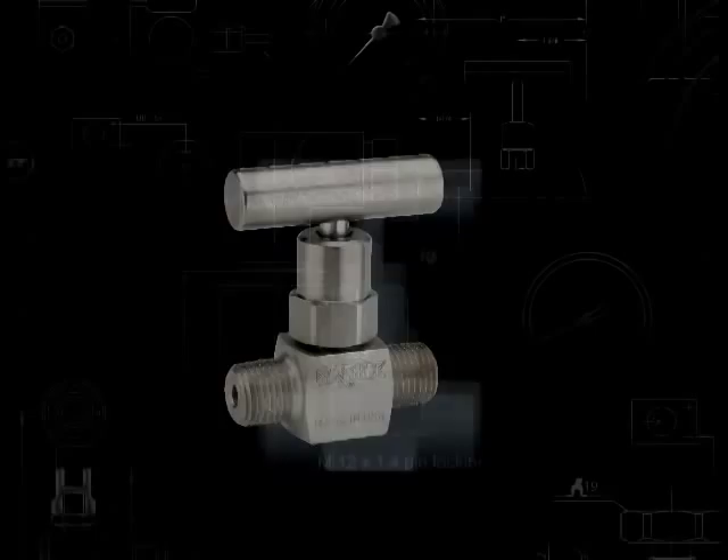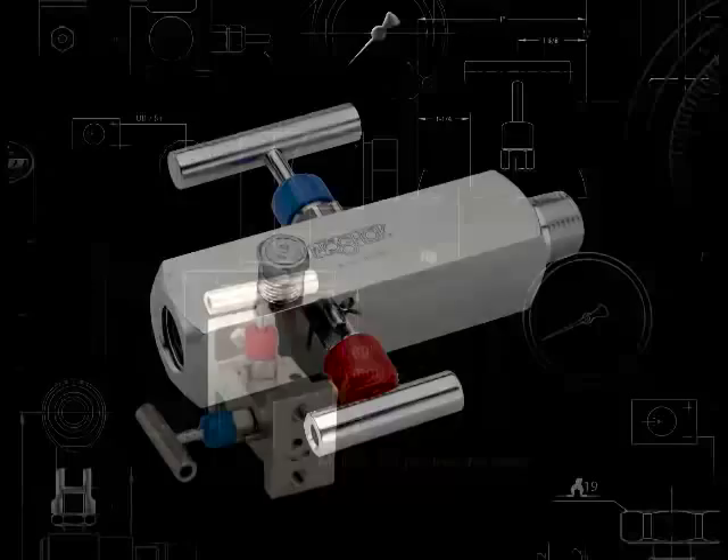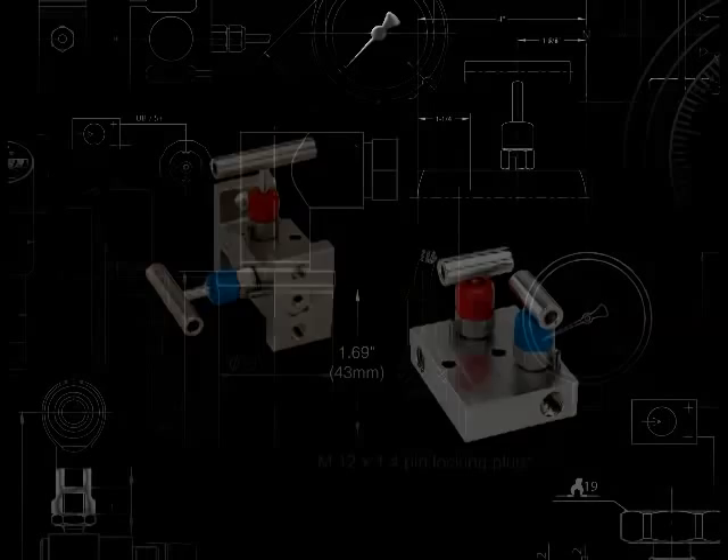NoShock valves that incorporate this patented design include our 100-series hard-seat mini valves and our 800-850-series bleed valves. Also included are our 2-valve static pressure manifolds, 2-valve block-and-bleed, and 2-valve narrow block-and-bleed valves.